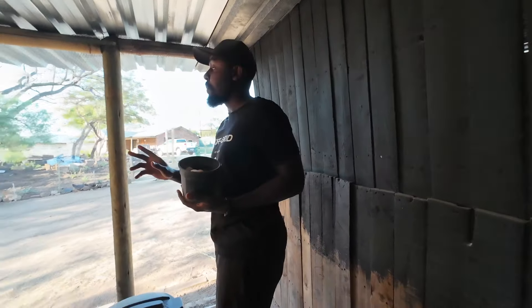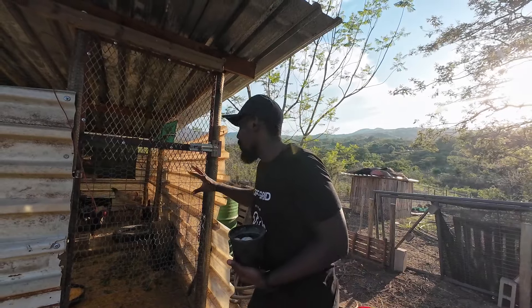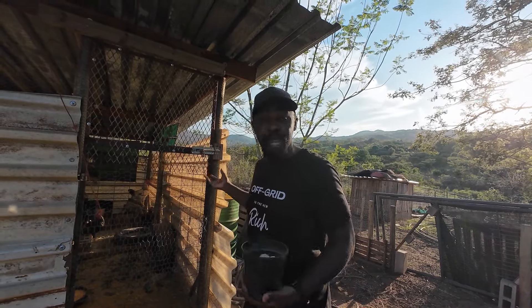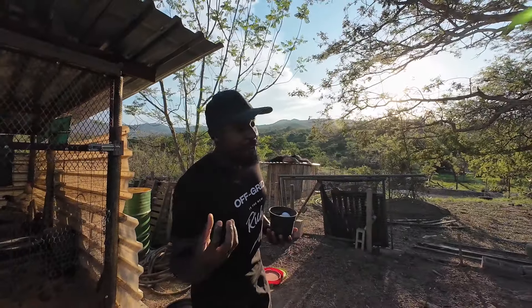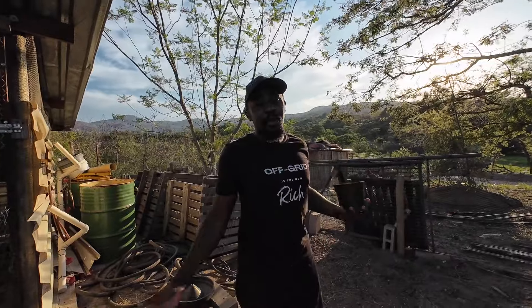Another change we made is separating the males. We had about nine males and they were super problematic — constantly mounting the hens — so they had to go. We put them in their own area and we've been giving them away; sometimes people take them and they become meat for another family. Personally I find the meat too tough, but it works out.